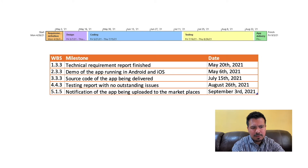The milestones to monitor for the project are: the technical requirement report, the demo of the app running in both operating systems, the source code of the app being delivered, the testing report of no outstanding issues, and the notification of the app being uploaded to the marketplaces so it will be ready for the users. As you can see, our main focus is on the coding and testing phases, where most of the budget and project duration are allocated, because Team Cherry strongly believes we must ensure the quality of the final product.